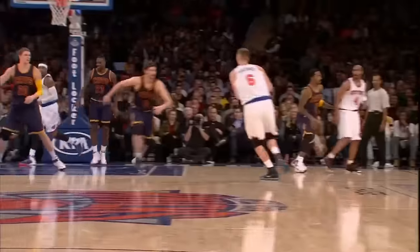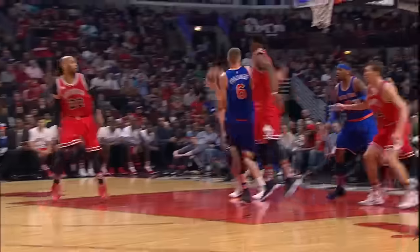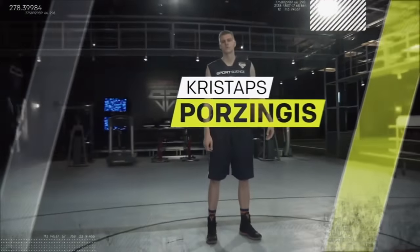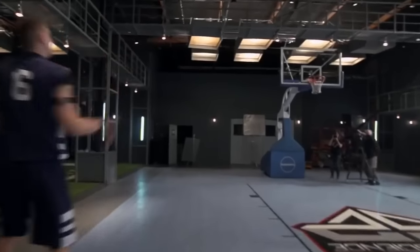To analyze one of the most versatile players in the NBA, we brought New York's Kristaps Porzingis into the ESPN Sports Science Lab.